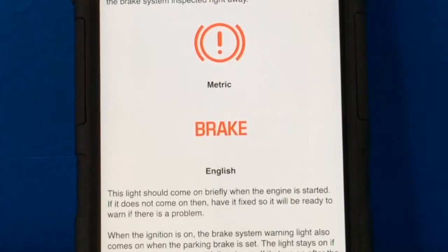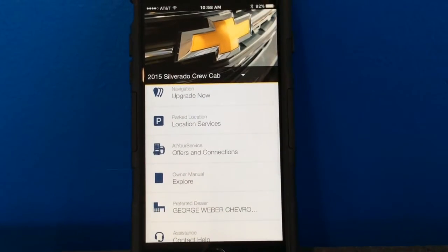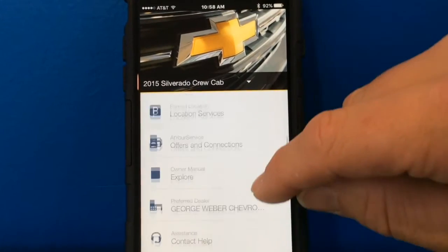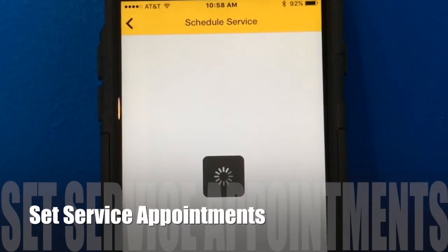All of that is built into the MyChevrolet app. What the MyChevrolet app replaced was the Remote Link — you had some of these services but not as many. Another feature I really like is that I can request an appointment at my preferred dealership, Weber Chevrolet.